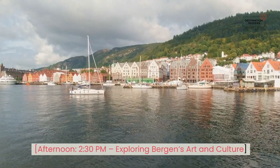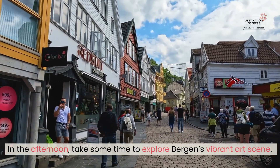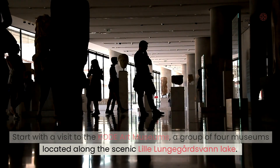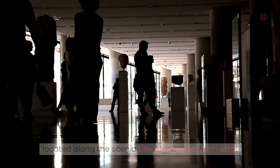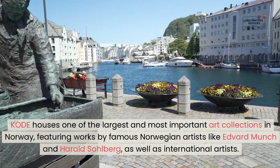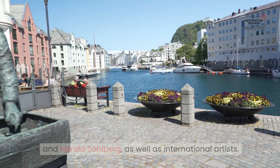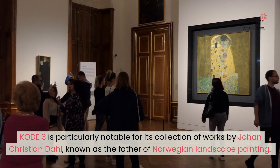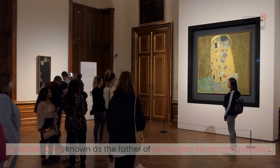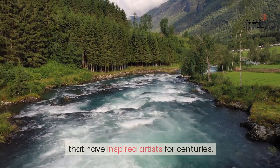Afternoon. 2:30 PM — Exploring Bergen's art and culture. In the afternoon, take some time to explore Bergen's vibrant art scene. Start with a visit to the KODE Art Museums, a group of four museums located along the scenic Lille Lungegårdsvannet Lake. KODE houses one of the largest and most important art collections in Norway, featuring works by famous Norwegian artists like Edvard Munch and Harald Sohlberg, as well as international artists. KODE 3 is particularly notable for its collection of works by Johan Christian Dahl, known as the father of Norwegian landscape painting. The museum's exhibits showcase the dramatic and beautiful landscapes that have inspired artists for centuries.